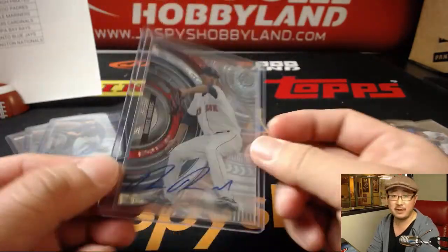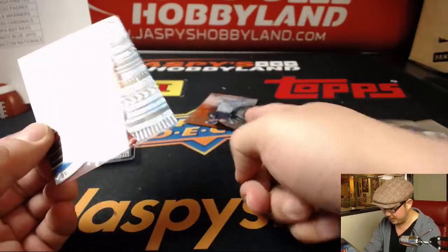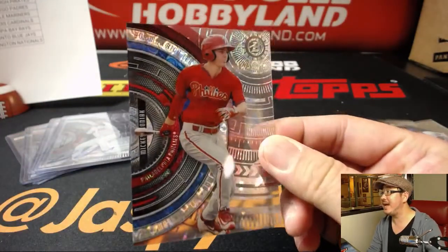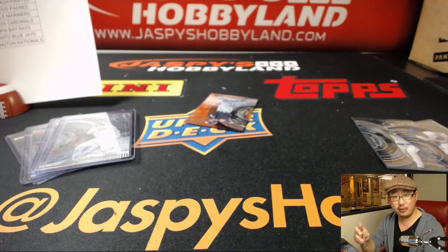A lot of fun, different patterns and whatnot that are here. We also have a bonus autograph — we've got Mickey Moniak, 79 out of 199. For the Phillies, that'll be for Jerry.